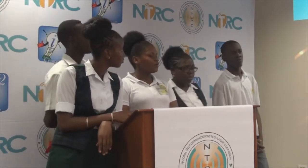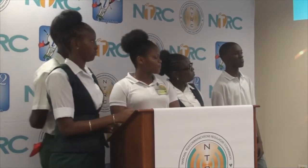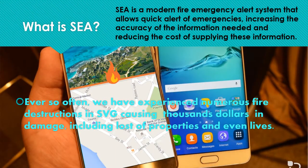We introduce to you our mobile app, SWIFT Emergency Alert, SEAS. What is SEAS? Our mobile app. SEAS is a modern fire emergency alert system that allows quick alerting of emergencies, increasing the accuracy of the information needed and reducing the cost of supplying this information.